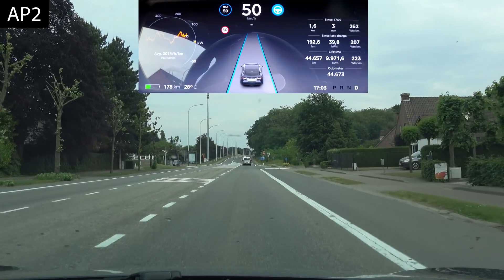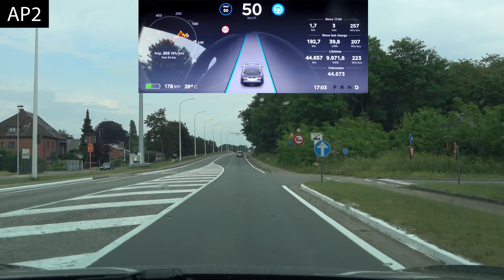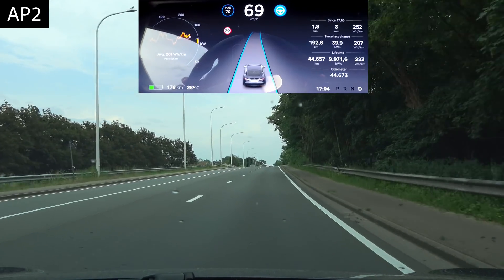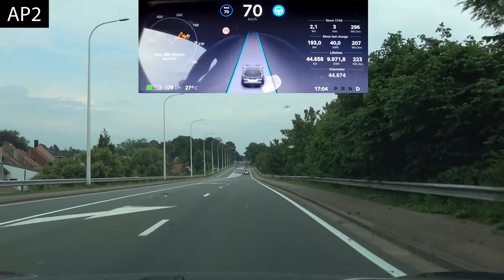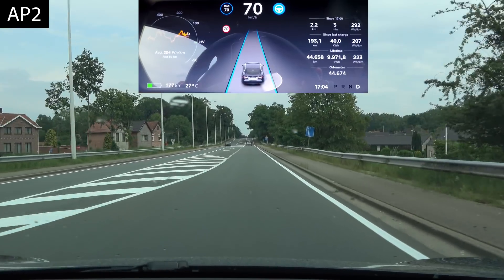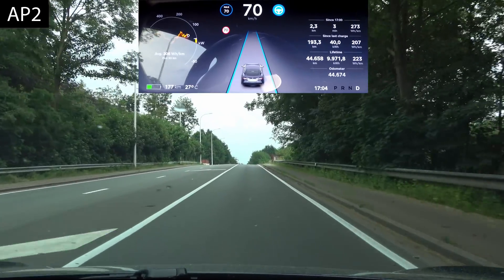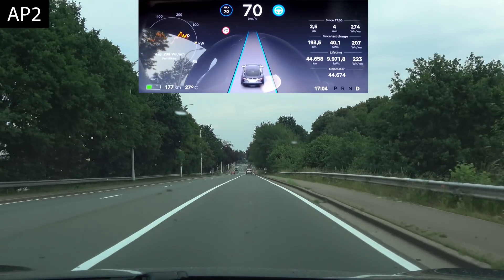Next up, the hill crest. It needs to accelerate to 70 first. Past the sign with the red stripe — it accelerates to 70. Let's watch the lines at the top of the hill. Dead on. The lines shift a little bit but the car goes straight on — the resulting behavior is exactly the same as autopilot 1, going straight without any problem.